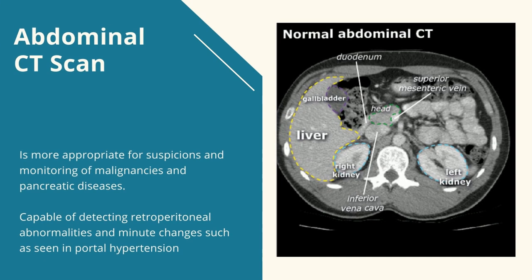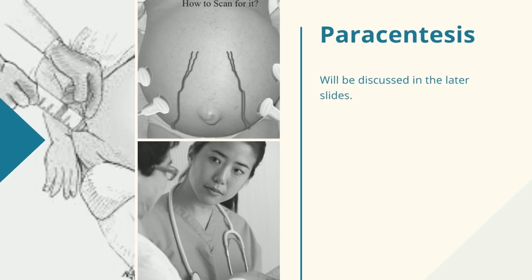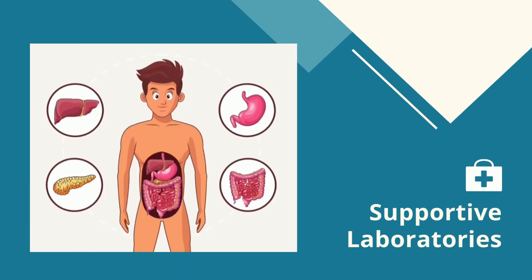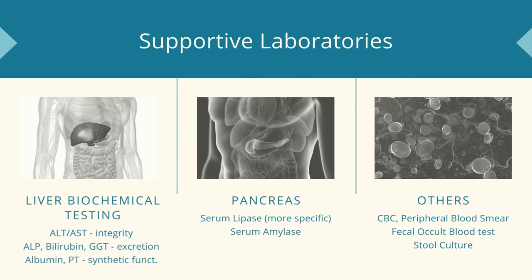In these cases, we can use an abdominal CT scan, which is appropriate for suspicions and monitoring of malignancies and pancreatic diseases. It is capable of detecting retroperitoneal abnormalities and minute changes such as seen in portal hypertension. We can also do paracentesis, which I will be discussing in more detail later. As a general principle, laboratory tests must be guided by the suspicion of organs involved, correlated with the patient's clinical picture. If the organ of suspicion is the liver, we should test for hepatocellular integrity using AST or ALT; for excretion, ALP, bilirubin, or GGT; and for synthetic function, serum albumin and prothrombin time. For the pancreas, we have serum biomarkers such as lipase and amylase. For the appendix and spleen, order a CBC and peripheral blood smear. And for the stomach and intestine, fecal occult blood tests and stool culture.